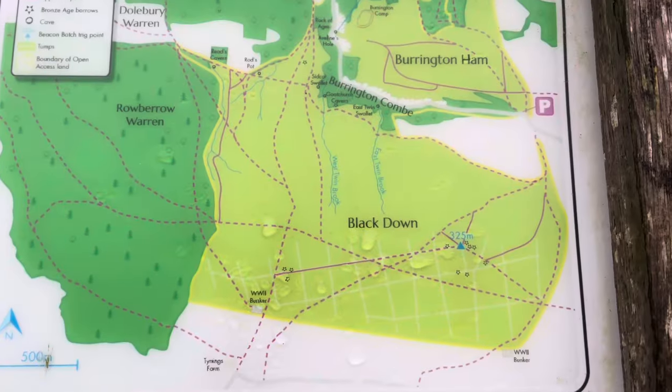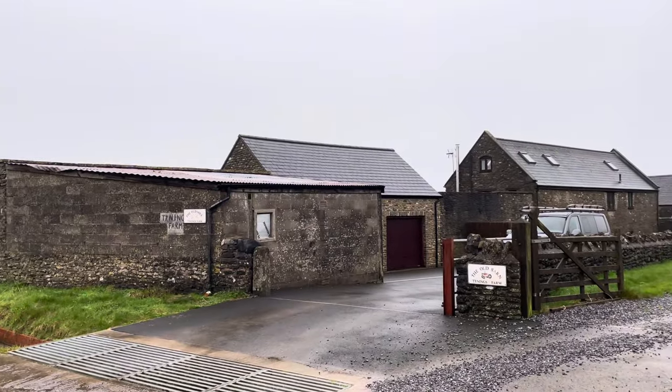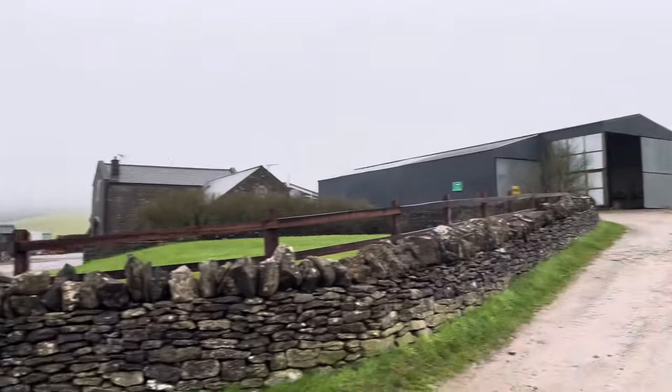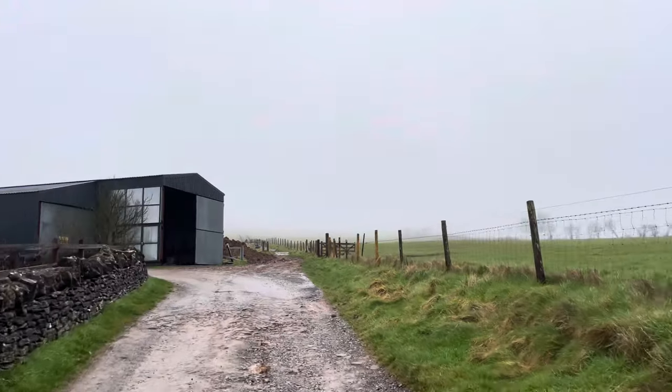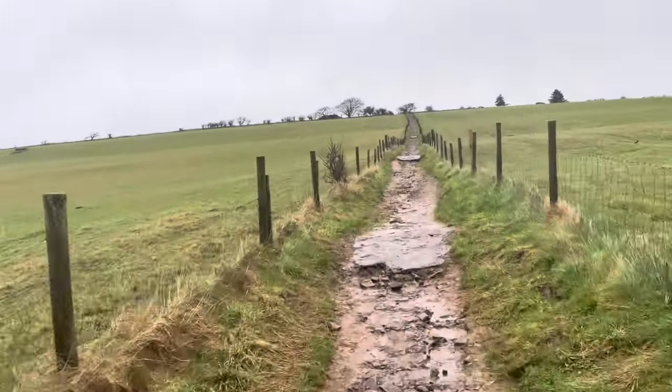The site we're heading to is just a few short miles from Cheddar at a place known as Blackdown. And if you want to pay a visit yourself, I started at a place called Tynings Farm. It is worth remembering that parking is very limited, so please be respectful when leaving your car.